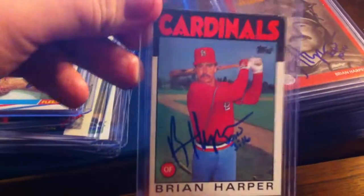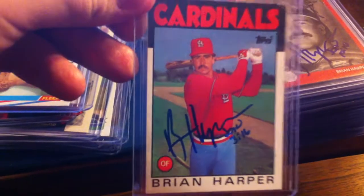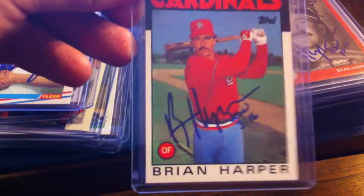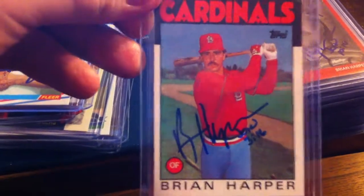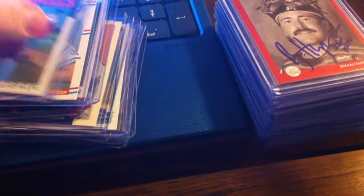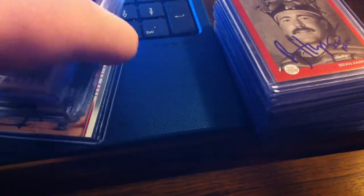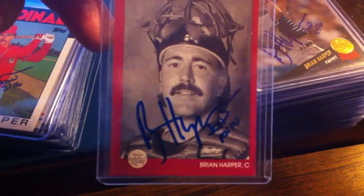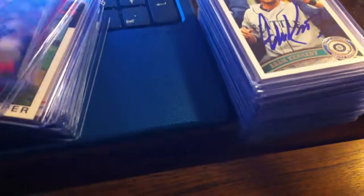3 from Brian Harper. I actually sent to him — he's a coach on one of the fall Arizona League teams, so that was nice. That came back pretty quickly. These all actually relatively came back pretty quickly, except for the Brandon Wood one I showed at first — that took 3 months. Another Brian Harper, that's 3 of 3.